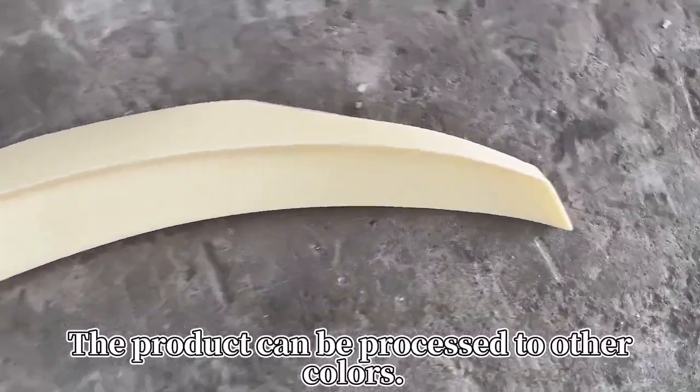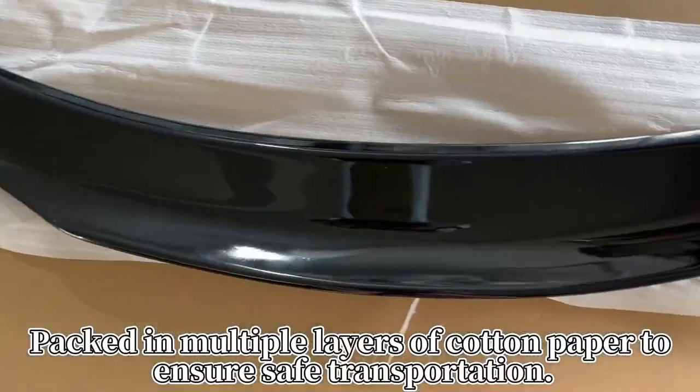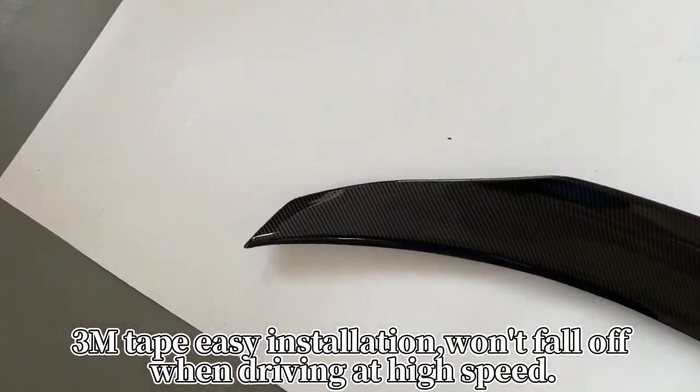The product can be processed to other colors. Packed in multiple layers of cotton paper to ensure safe transportation. 3M tape easy installation — won't fall off when driving at high speed.